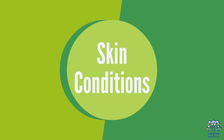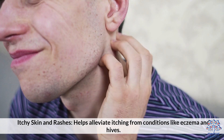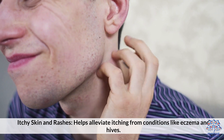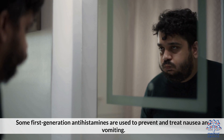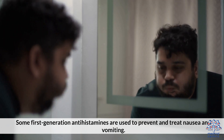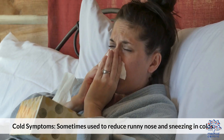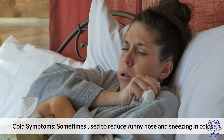Skin Conditions: Antihistamines help alleviate itching from conditions like eczema and hives. Other uses include motion sickness, where some first-generation antihistamines are used to prevent and treat nausea and vomiting.